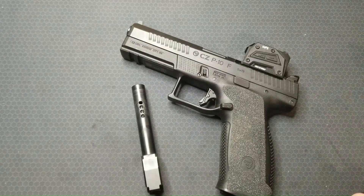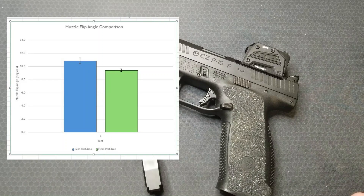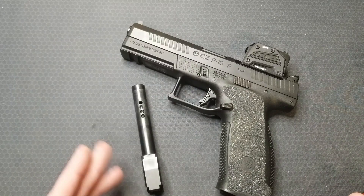Are you surprised by the results? Because I am. I honestly didn't expect to measure this big of a difference. I really couldn't tell the difference when shooting these two barrels one after the other.